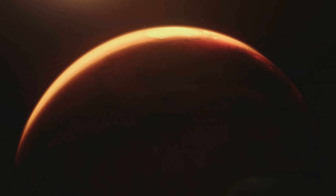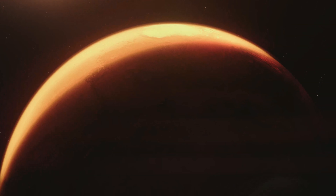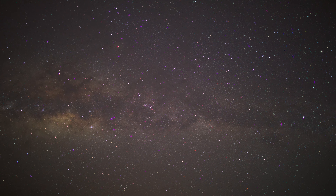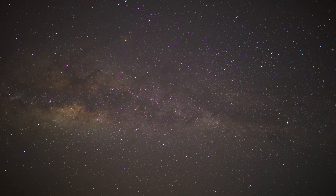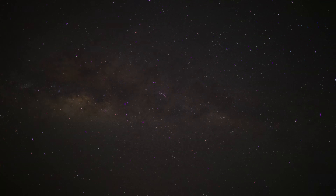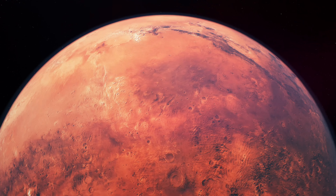Martian sunsets bring a surprising splash of color to the planet. As the sun sets, it casts a blue glow in the thin Martian atmosphere, due to the way the light scatters off the particulate matter, creating a surreal and peaceful twilight that contrasts sharply with the daytime skies. With minimal light pollution and a thin atmosphere, the night sky seen from Mars is incredibly clear, showcasing a brilliant tapestry of stars, the Milky Way and even Earth itself, with some celestial bodies appearing significantly brighter or in different positions than from Earth.